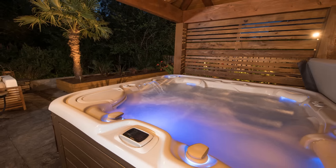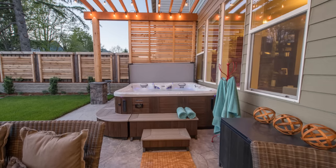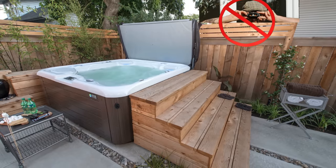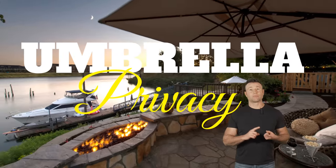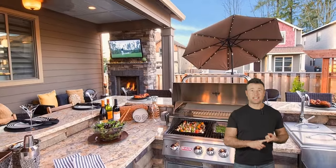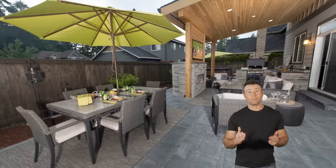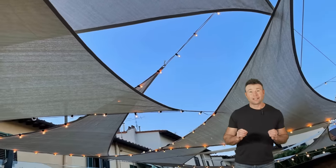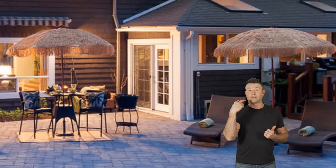Put privacy screens where they're needed. Look at the sight line from the hot tub — we put a privacy feature there, and it gives you that privacy you need inside your hot tub. Another little trick I love is umbrellas — strategically placed to protect those sight lines, they're amazing. The same thing can be said about shade sails: you get shade, but you also make your neighbor's window completely go away.